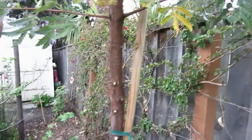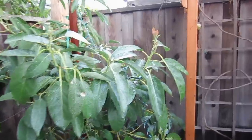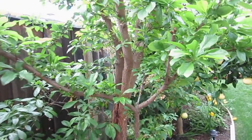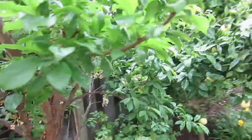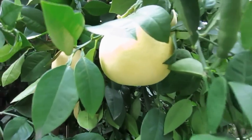Pear flower, apple flower, apricot, plum and peach — and pomelo.